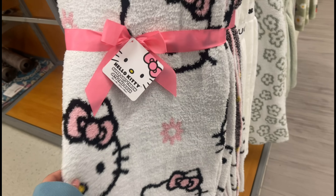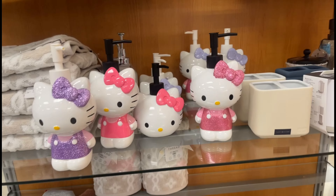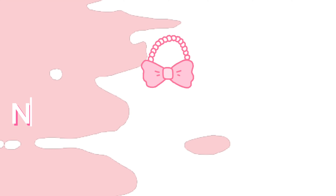I literally ran when I saw these blankets, and the soap dispensers right next to them — I was just looking at these on TikTok and I could not believe they were right there.